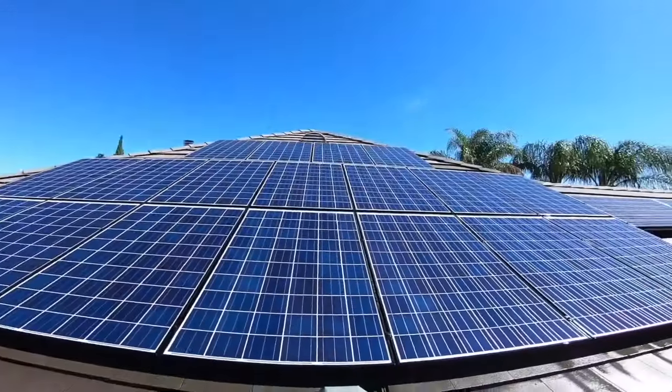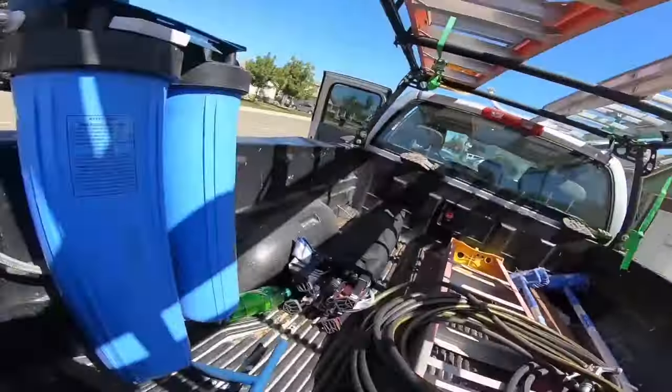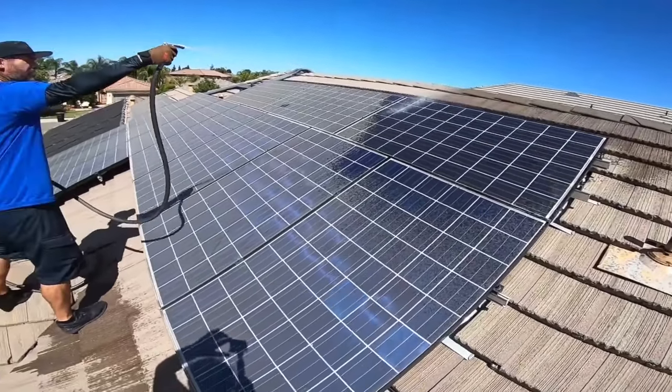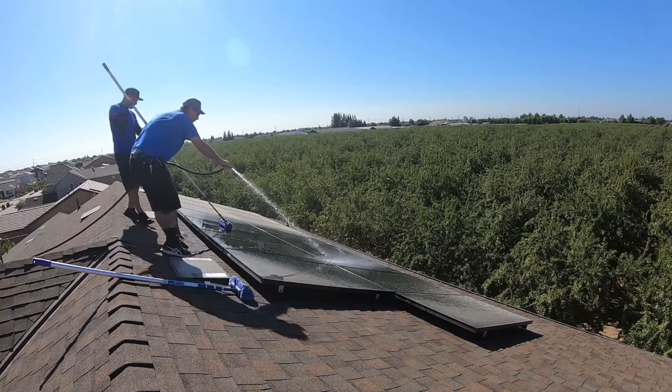You can make $1,000 in a day cleaning solar panels. In this video, my buddy Tim is going to lay out the complete guide on everything you need to know to get started making money cleaning solar panels — everything from licensing and insurance, equipment, pricing, how to do the job, how to get customers, and the biggest mistake he made so you can avoid it.